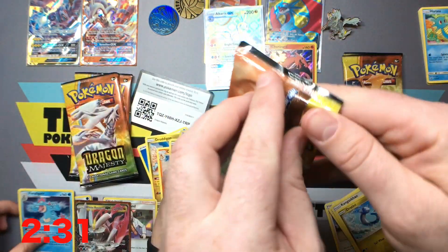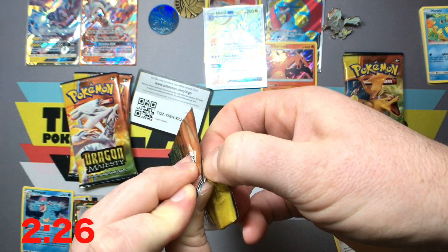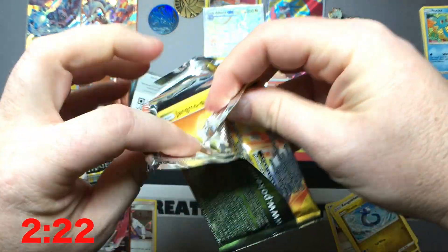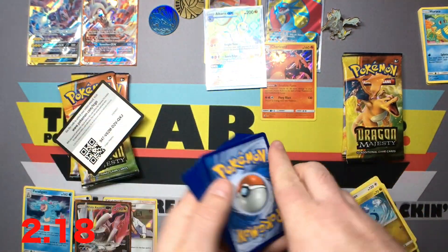Oh, you got a Feraligatr! Feraligatr! All right guys, we're halfway through the madness. I can't believe that. I wasn't really prepared for that. I haven't really gotten anything good out of this set. I always say that and I always get something good.